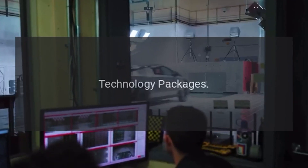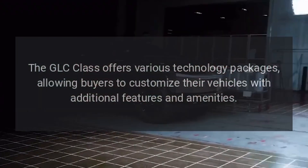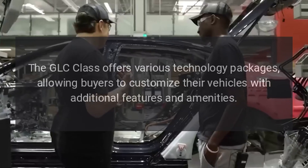Technology Packages: The GLC Class offers various technology packages, allowing buyers to customize their vehicles with additional features and amenities.